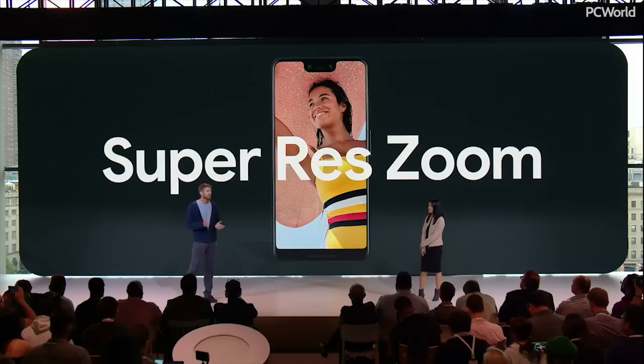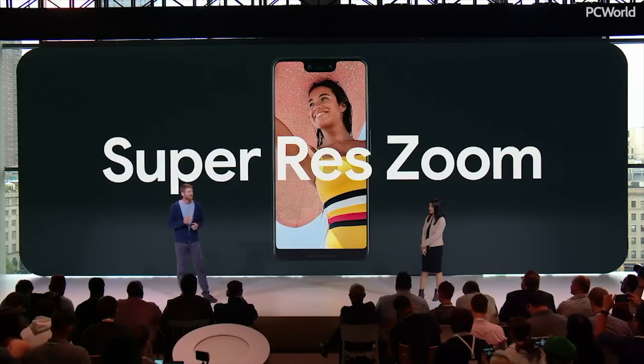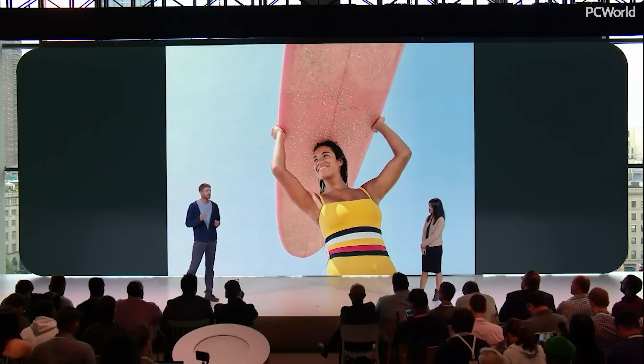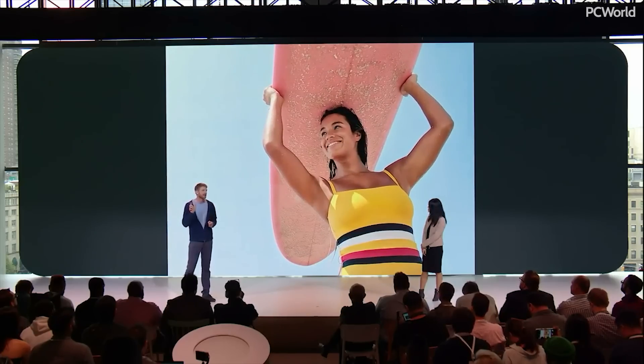Anyone who's tried to take a photo at a concert knows that phone cameras have terrible zoom. Instead of shooting a grainy photo, Pixel 3 shoots a burst of photos, each a bit different, taking advantage of the natural tiny movements of your hand.